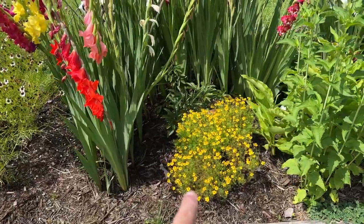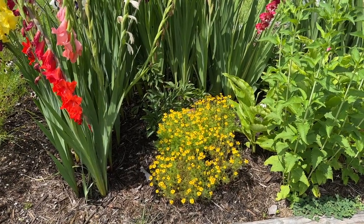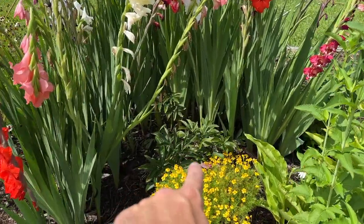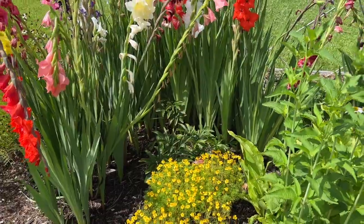This is Lemon Gem Marigold, and if you brush against it, it smells like lemons — pretty amazing. Behind it, tucked back in here, I have peonies. I have several peonies throughout the garden but none of them are flowering — this is only the second year, and from my understanding they don't start flowering until the third year.